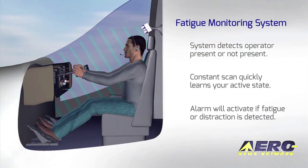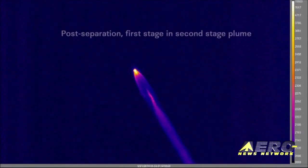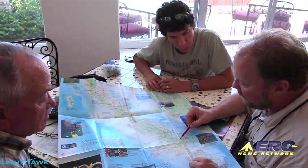Coming up on today's episode of Airborne: can a pilot's alertness be monitored just by sitting in the cockpit seat? Measuring a rocket's temperature could help us go to Mars. And Lighthawk flies to save an endangered porpoise species.